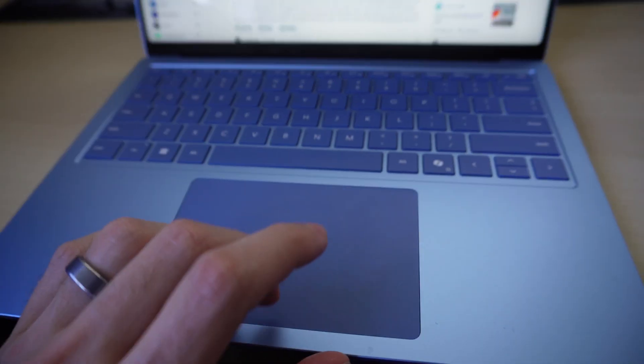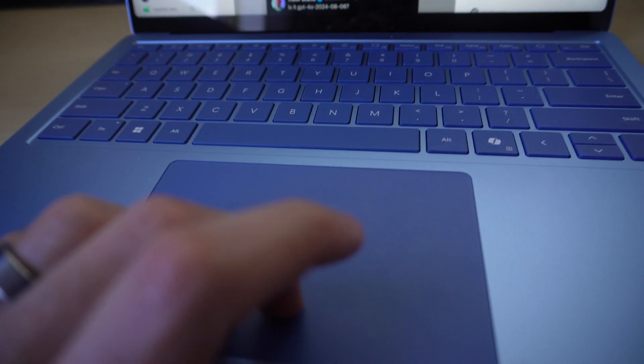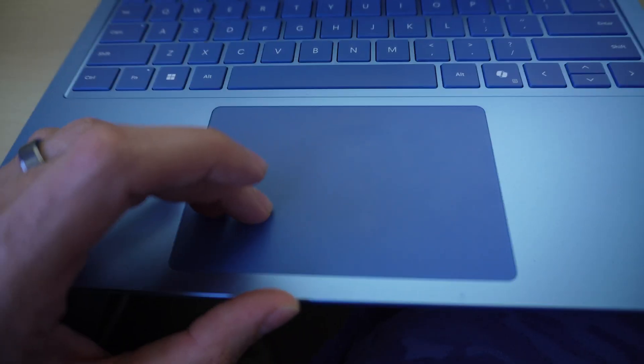Scrolling on the trackpad feels really nice — it feels exactly like a Mac, however the click is slightly different.